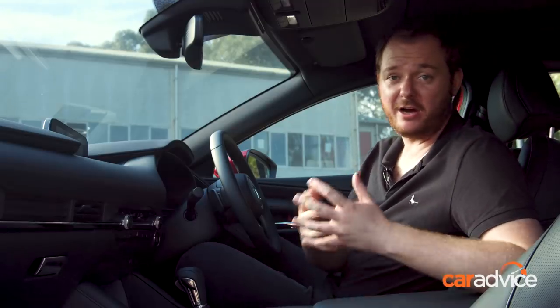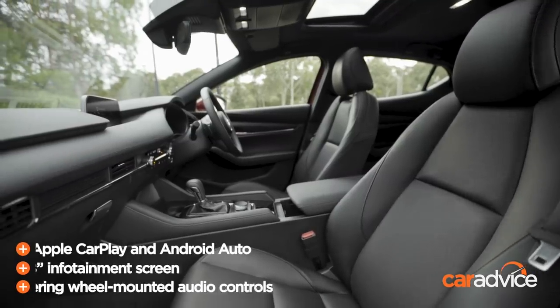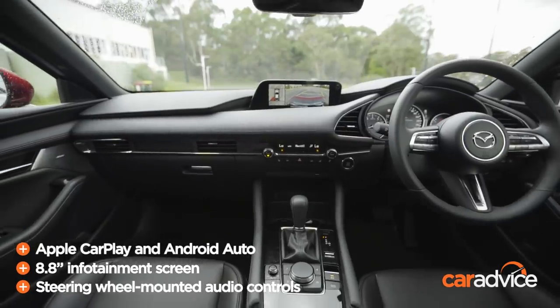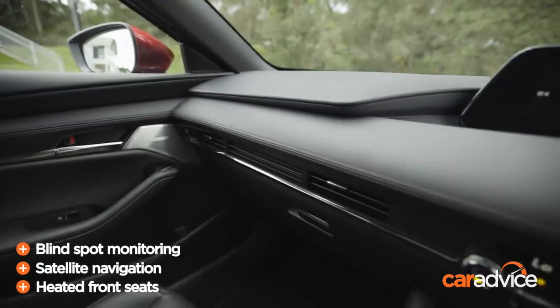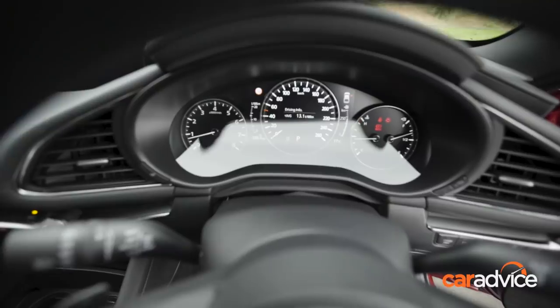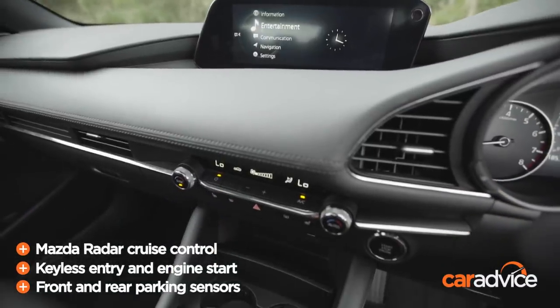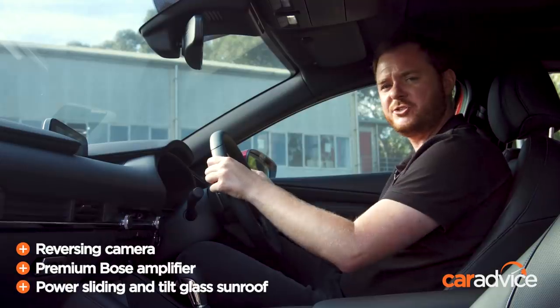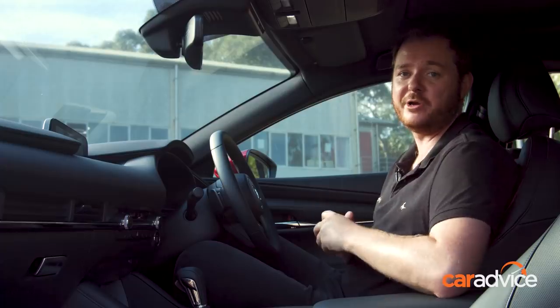The Mazda 3 has the highest price here, but luckily its interior also feels the most sophisticated. Everything is soft-touch and tactile, from the nappa leather on the seats to the beautiful padded sections on the dash. There's a beautiful head-up display giving you all of your information, a nice big 8.8-inch screen controlled by a rotary dial rather than touch. Everything is driver-oriented — the whole cowl wraps around you and gives it a really sporty coupe-like feel from behind the wheel.